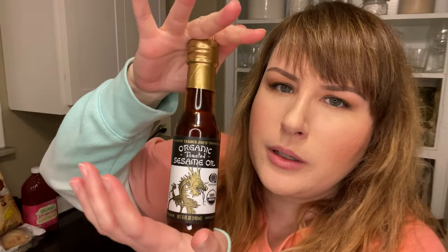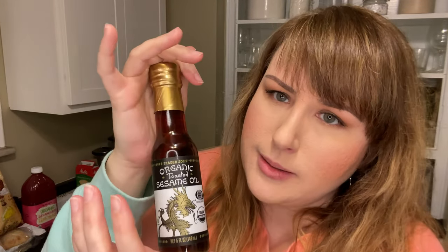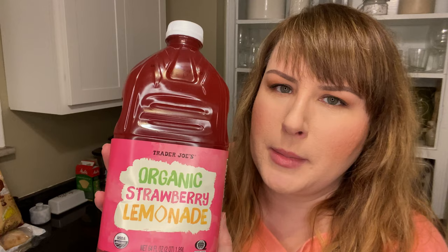I have some sesame oil, but not organic or toasted sesame oil, so I got some. Organic strawberry lemonade — let's just get ready for summer, okay?